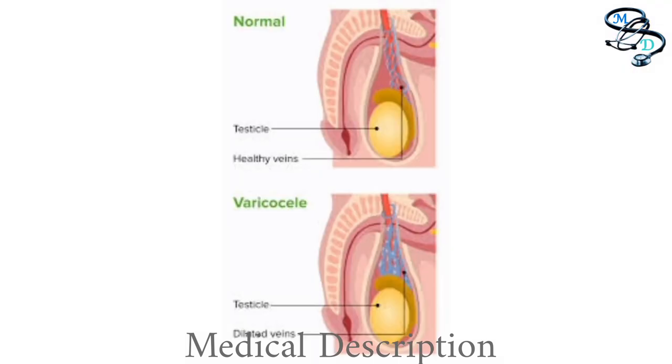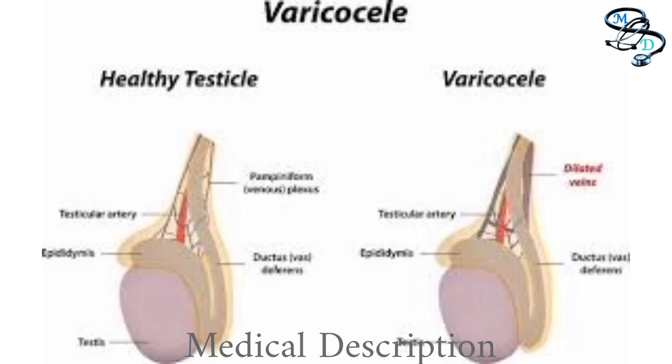What are the causes? The testicles receive oxygenated blood from two testicular arteries, one for each side of the scrotum. Similarly, two testicular veins transport oxygen-depleted blood back toward the heart. A network of small veins called the pampiniform plexus transports the oxygen-depleted blood from the testicle to the main testicular vein. A varicocele is the enlargement of the pampiniform plexus. The exact cause is unknown; one contributing factor may be malfunctioning valves inside the veins.